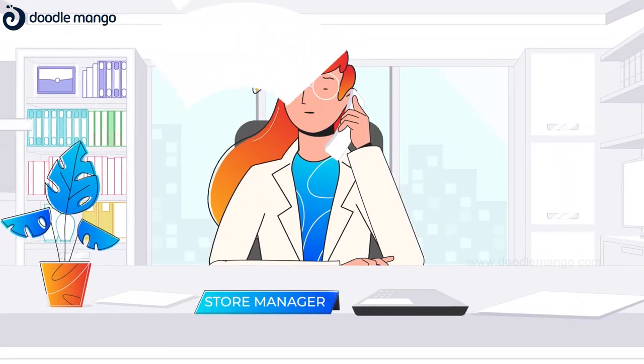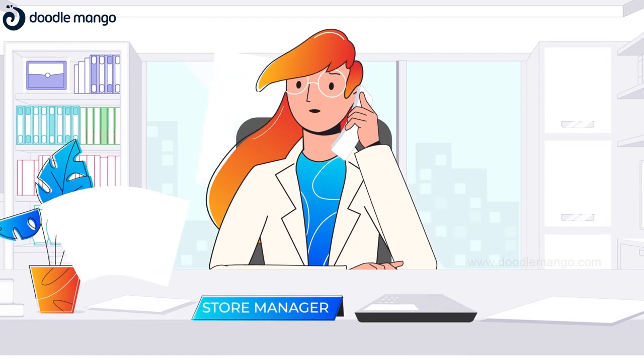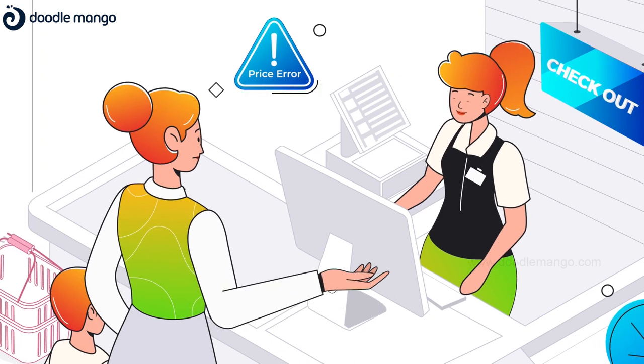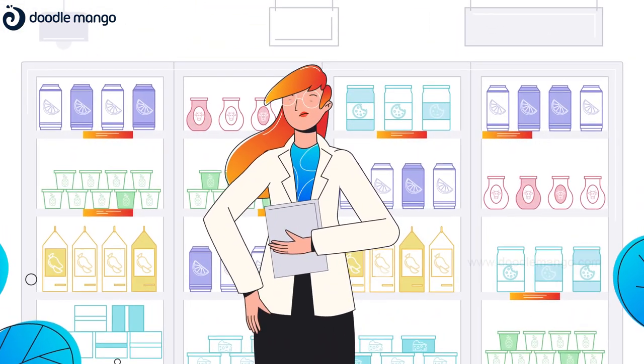Judy knows the hard work and the effort her team puts in. Manual updates are always prone to human errors. There must be an alternative, right?